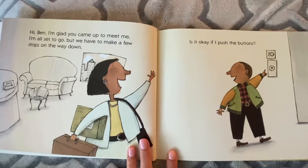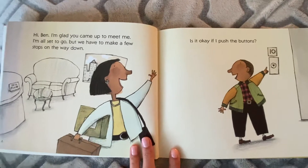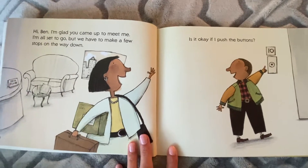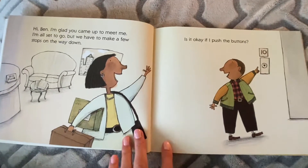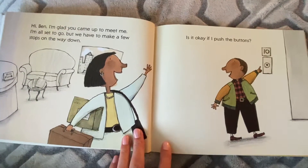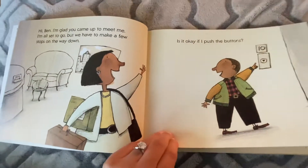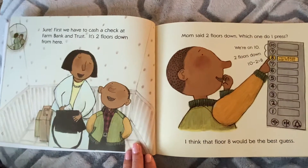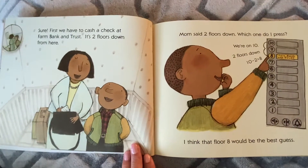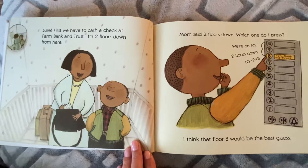Hi, Ben. I'm glad you came up to meet me. I'm all set to go, but we have to make a few stops on the way down. Is it okay if I push the buttons? Look what floor he is pointing at — do you see what number it is? 10. We'll start on floor 10. Sure. First, we have to cash a check at the Farm Bank and Trust. It's two floors down from here.